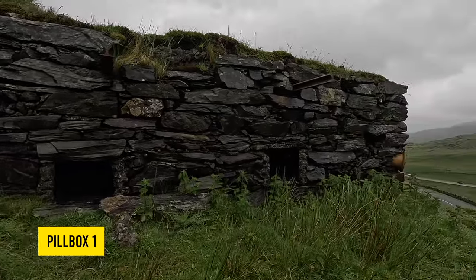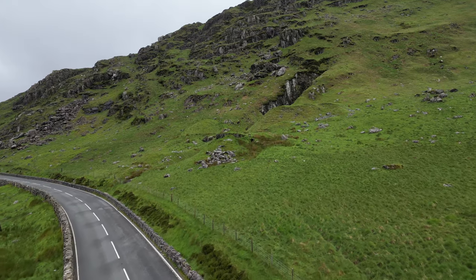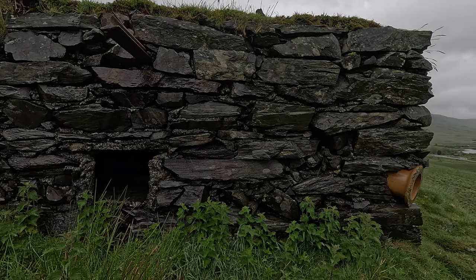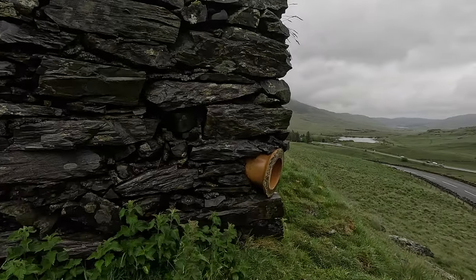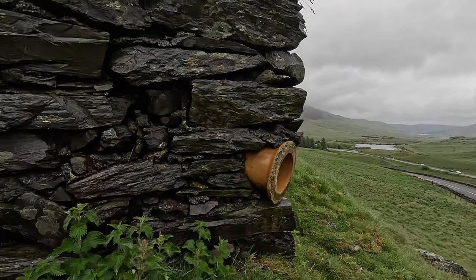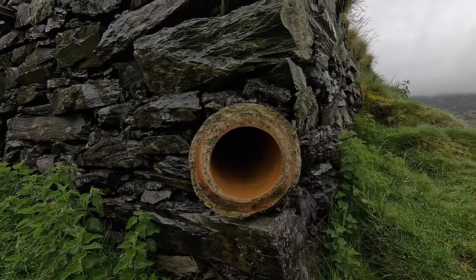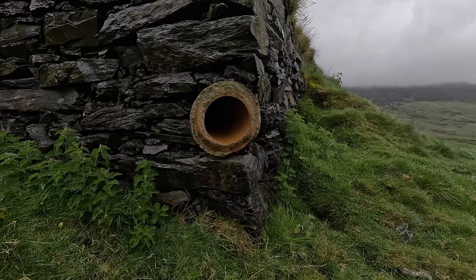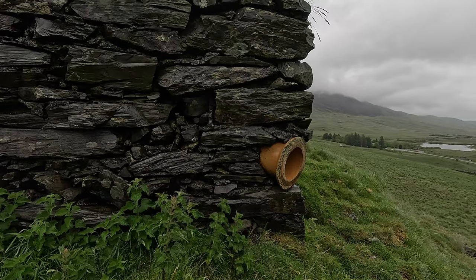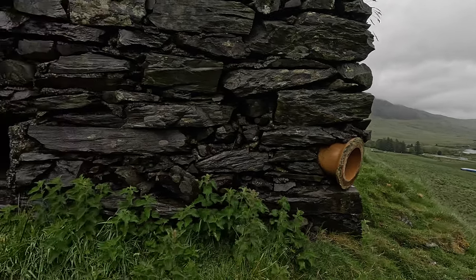Looking more closely at the outside of one of these pillboxes — this is actually the highest pillbox with the best commanding views over the junction. There are a few features which some of you may not have seen before, certainly not around the south of England. First of all, we have these pipes; there's one on each corner surrounding the pillbox, and they could serve a number of purposes. They could be for ejecting used shells after sustained fire — probably not so likely with small arms fire and Bren guns which would most likely have been situated inside.